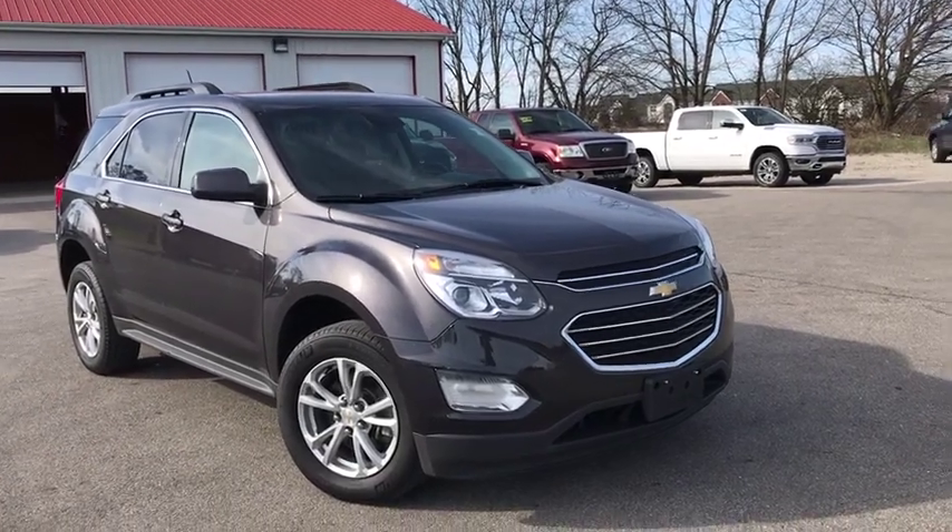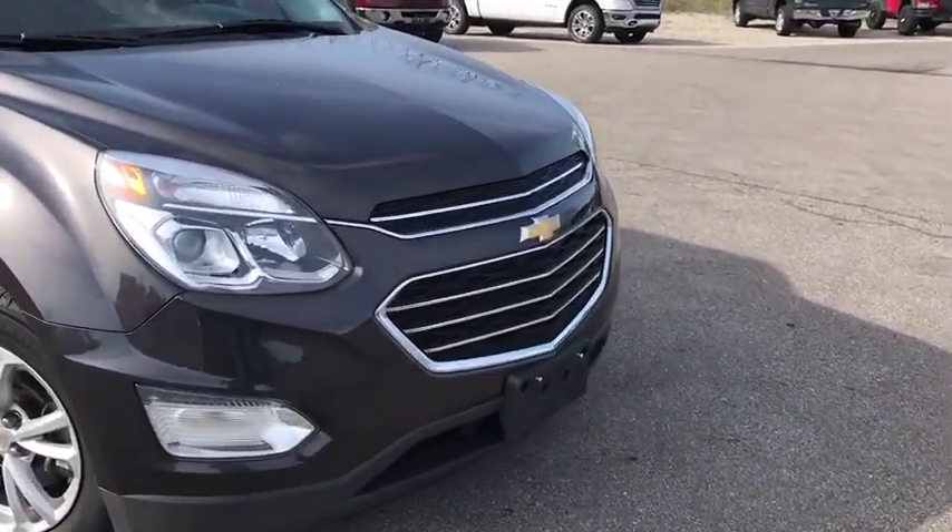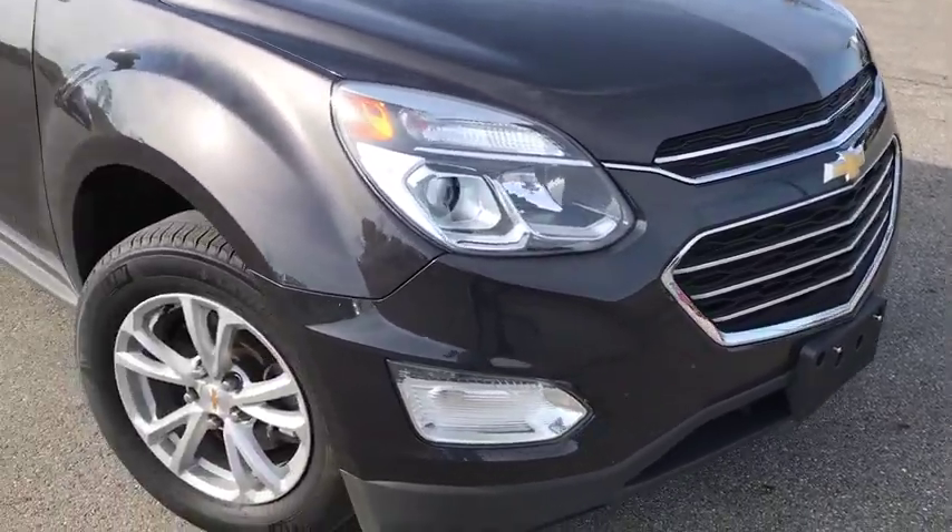The 2016 Chevrolet Equinox. Fuel efficiency, safety, and value equals the Chevy Equinox.